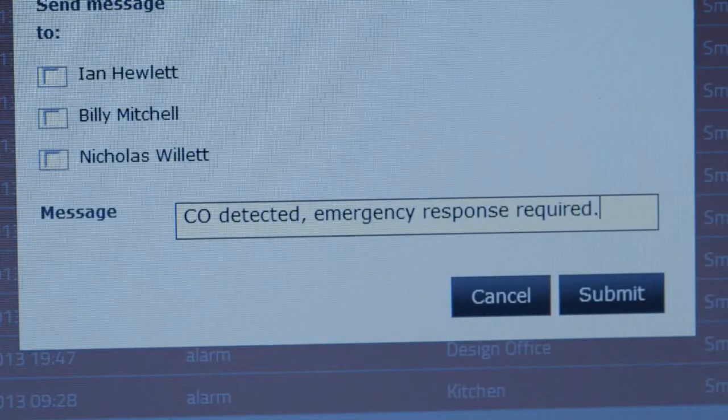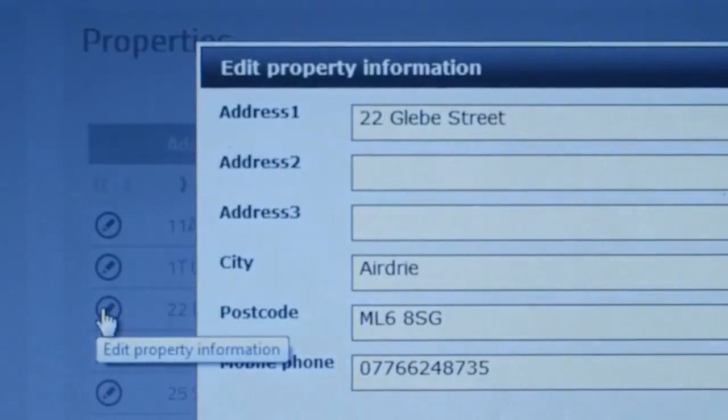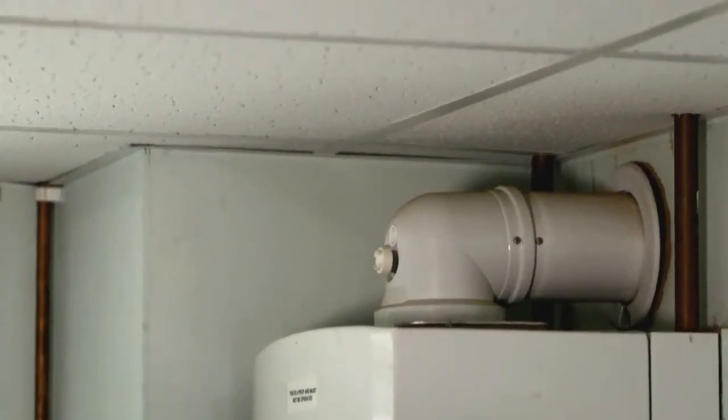Our target market is the social landlords and large private landlords. If you've got 30,000 homes, it's not practical to check them physically every week. Most manufacturers will recommend that you test the unit once per week. Ours does that automatically — it wakes up, does a self-check, and sends a text message back to the portal.